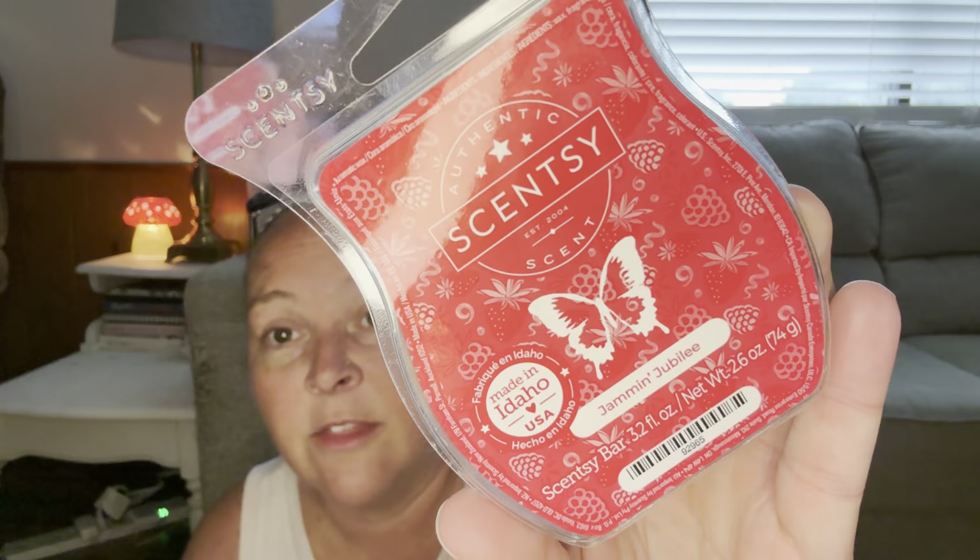Jamming Jubilee — this is the scent of the month this month. The USA warmer that I showed you guys last month for the warmer of the month — this and that are both on sale. I do like this one; it smells really jammy. It's berries — like a bunch of different berries — and I have really been enjoying that one.